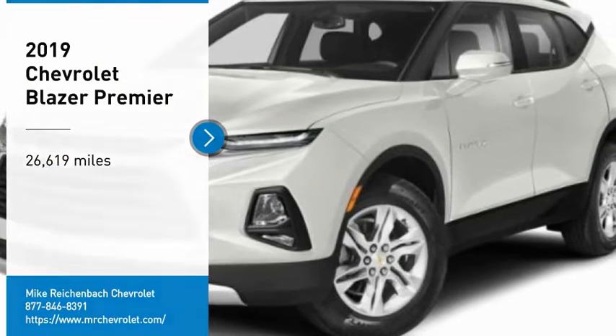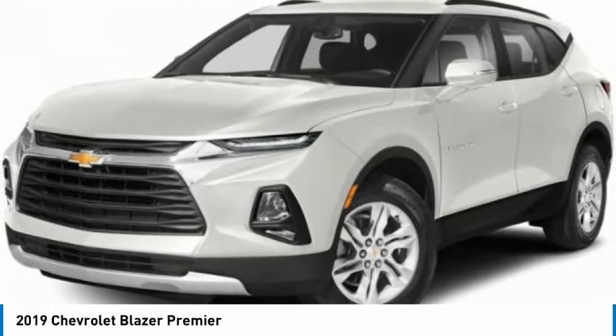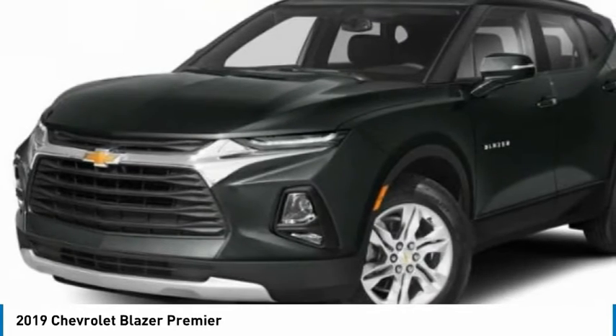Come test drive the 2019 Blazer. The Chevrolet Blazer is fun to drive around town, comfortable to ride in, and decently capable off-road.